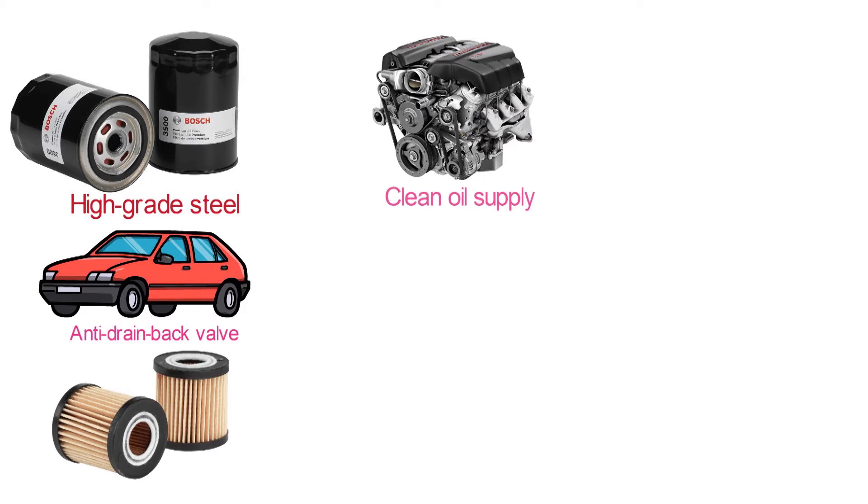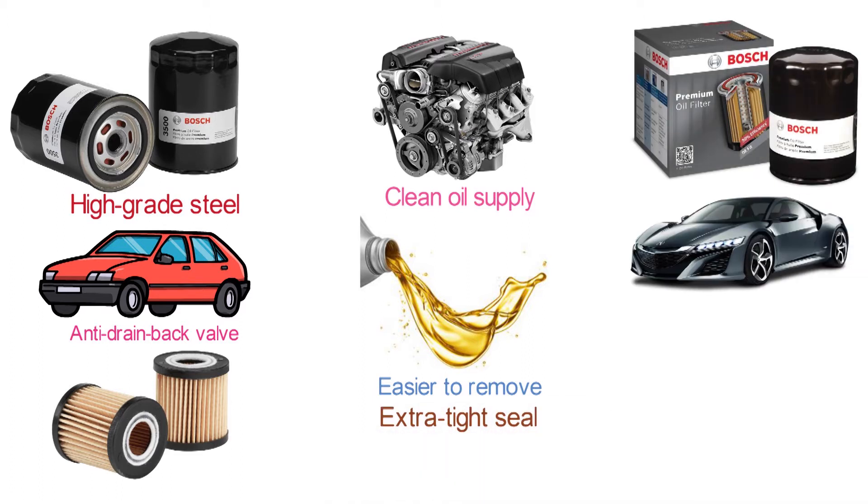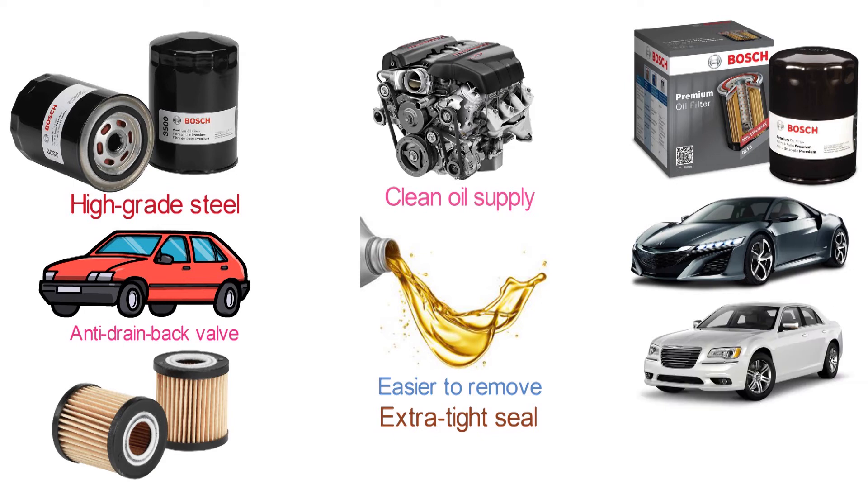Bosch has also added extra lubrication to the 3323 Filtec filters. This is going to make it easier to remove but still allow for an extra tight seal. This Bosch oil filter is going to be usable for a variety of different vehicles including Acura, Chrysler, Dodge, Honda, and many more.